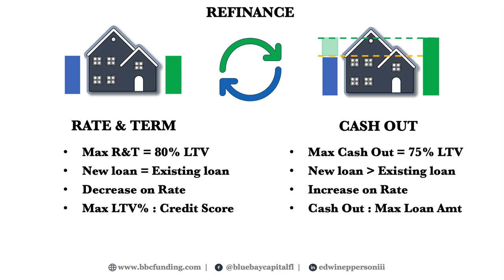Cash-out refinances will typically carry a higher rate than a straight rate and term refinance. Too many investors think they will receive an 80% refinance, yet when the lender finds out it's a cash-out scenario, the borrower may not be able to pull out all of their invested capital. This really comes into play in a down market, when lenders drop their allowable maximum loan-to-value on cash-out refis.